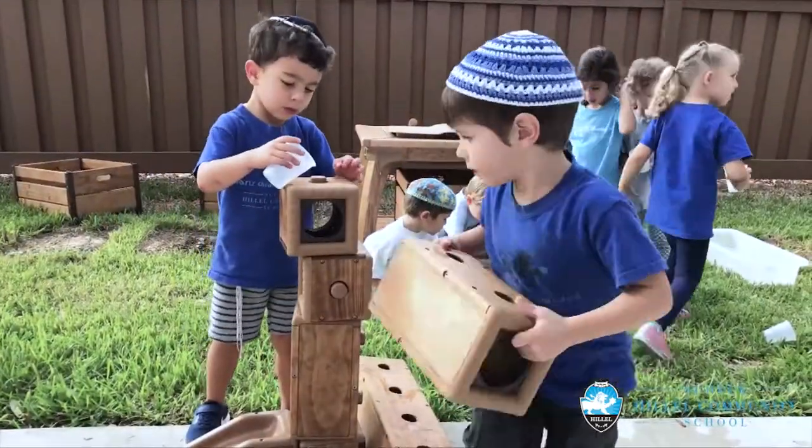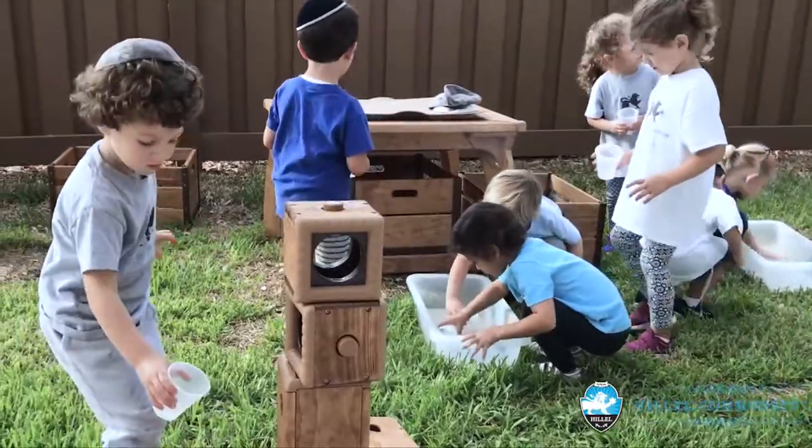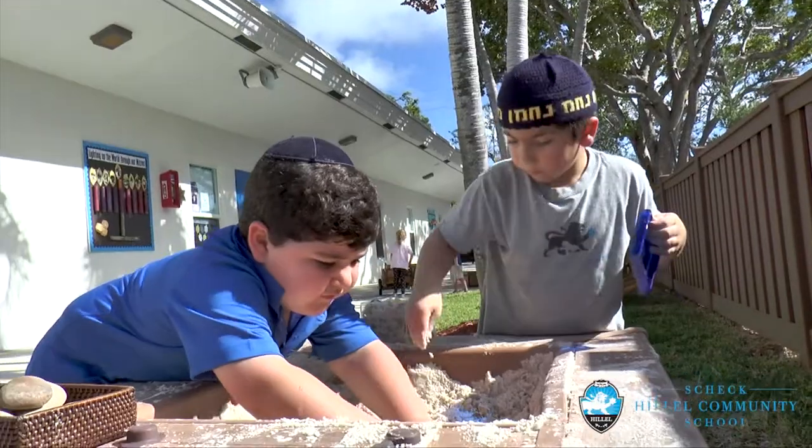We've had an opportunity this year to enhance our campus in innovative and unique ways. We started with our ECE program and we designed an outdoor space for our youngest students to innovate in an outdoor STEM playground where they are working with blocks and ramps and wheelbarrows and really learning through play.